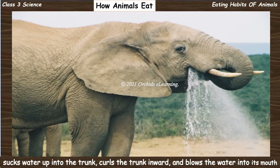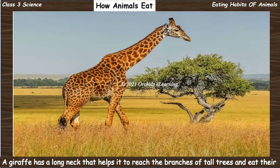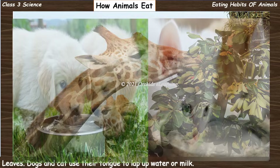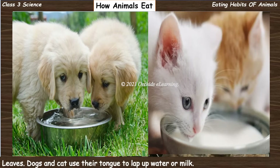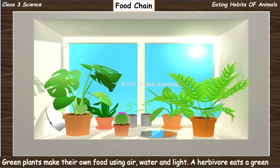A giraffe has a long neck that helps it to reach the branches of tall trees and eat their leaves. Dogs and cats use their tongue to lap up water or milk.